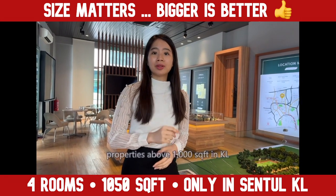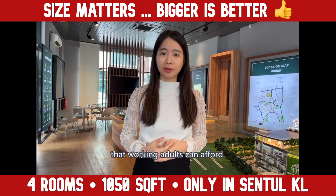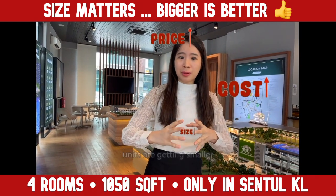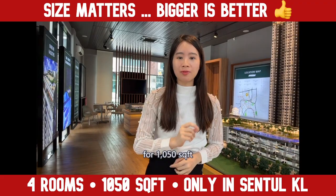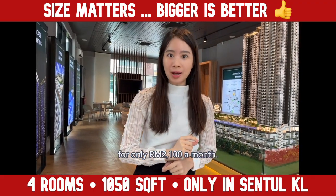It is harder these days to find properties above 1,000 square feet in KL that working adults can afford, because construction costs are increasing, units are getting smaller, but prices are getting higher. But I am surprised to find this project for 1,050 square feet for only RM2,100 a month.